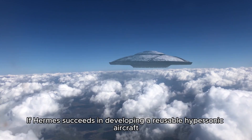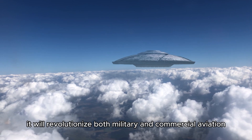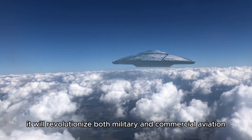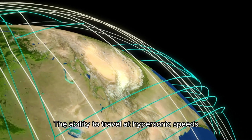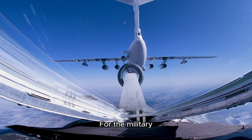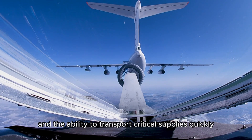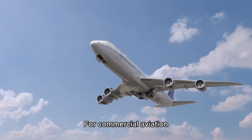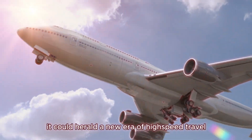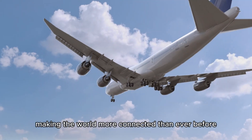If Hermes succeeds in developing a reusable hypersonic aircraft, it will revolutionize both military and commercial aviation. The ability to travel at hypersonic speeds would drastically reduce travel times, enabling rapid global mobility. For the military, this could mean faster response times, more effective reconnaissance, and the ability to transport critical supplies quickly. For commercial aviation, it could herald a new era of high-speed travel, making the world more connected than ever before.